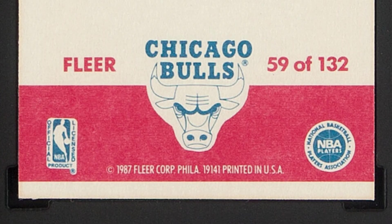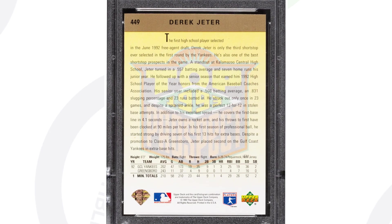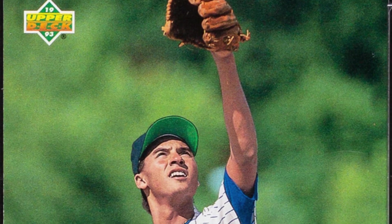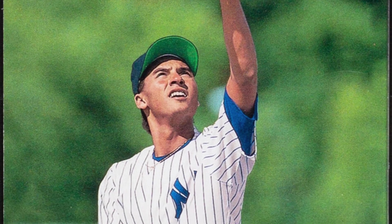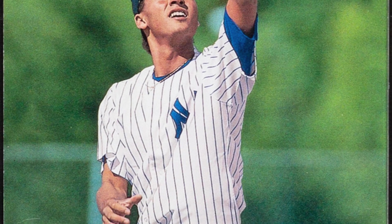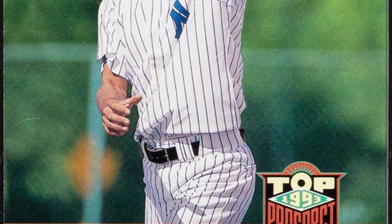Here's a 1993 Upper Deck Derek Jeter baseball card with the gold hologram — you'll see those on the reverse, on the back of this baseball card. This is graded by PSA in one of PSA's older holders at a Gem Mint 10. To have it at that grade with the gold hologram is pretty rare, and that's why the card sold for over $7,000 at auction.